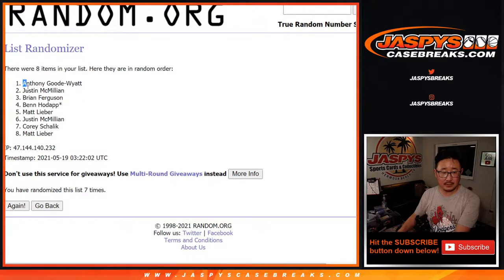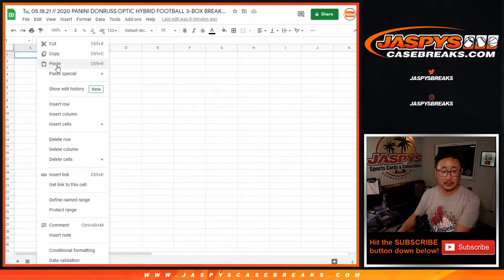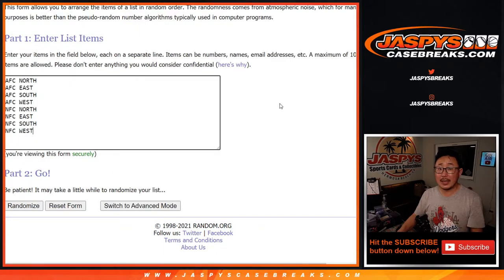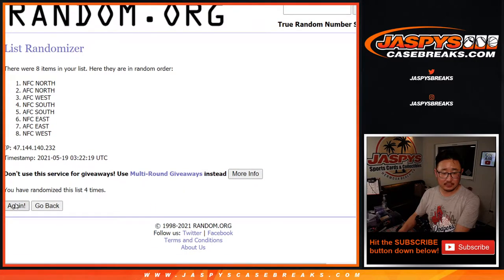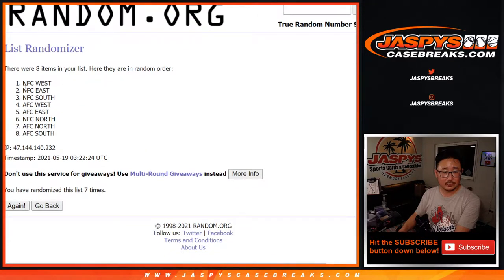Anthony down to Matt after seven — let's get them into the spreadsheet here. And then four and a three, seven times for the divisions. NFC West down to the AFC South.